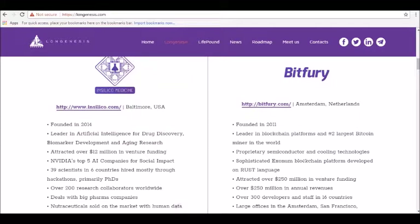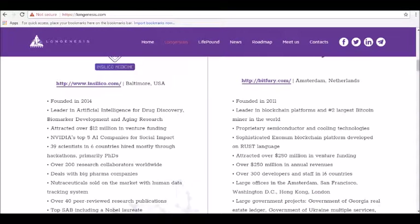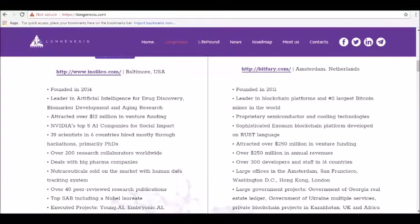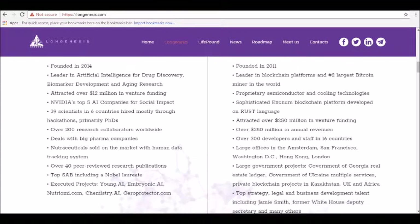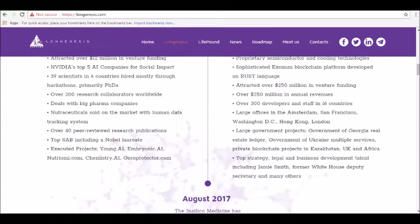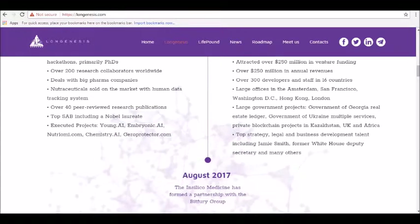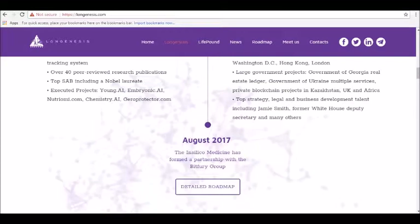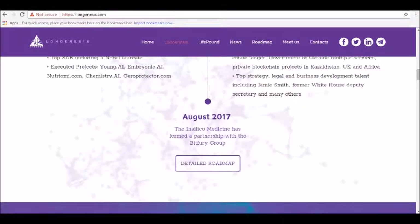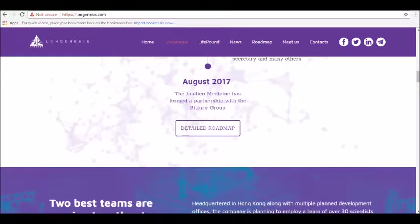The first prototype for the decentralized Long Genesis marketplace was developed in August 2017. In addition to a decentralized marketplace, Long Genesis plans to offer a data economics research institute that will help researchers make use of all data available on the platform. The ecosystem revolves around the use of the LifePound token, used as a monetary system within the Long Genesis ecosystem. The digital currency is powered by the Ethereum blockchain, making all currency transactions secure and transparent.